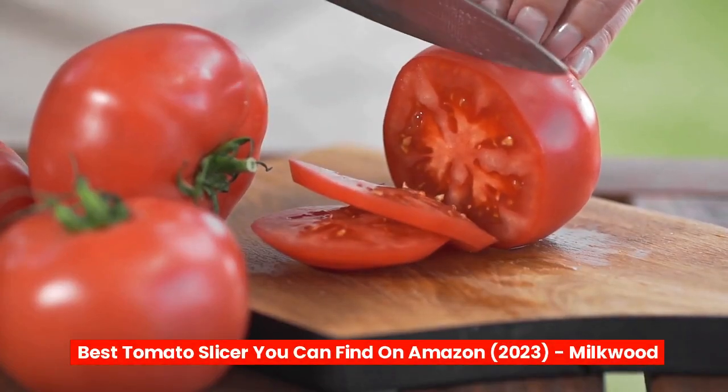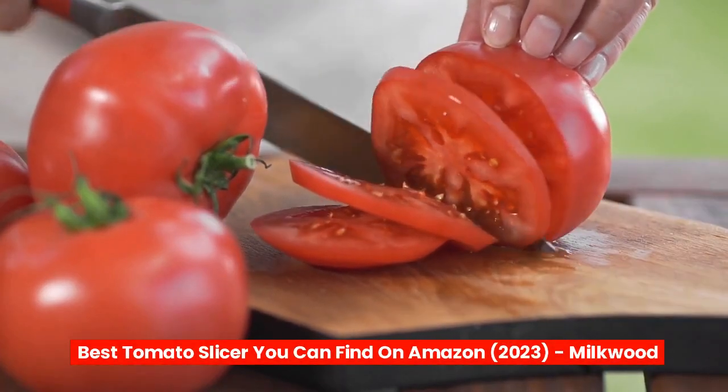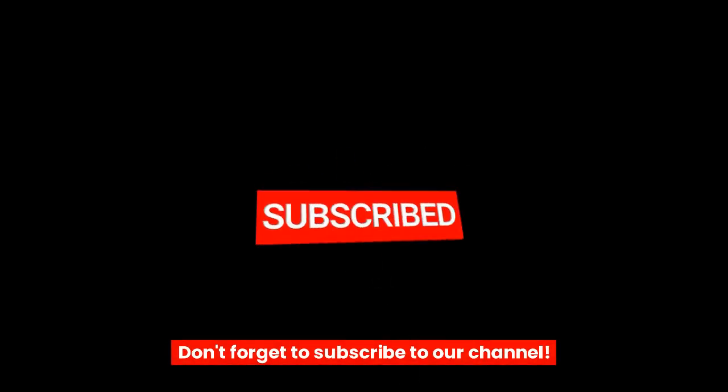Best tomato slicer you can find on Amazon, 2023 — Milkwood. Don't forget to subscribe to our channel.